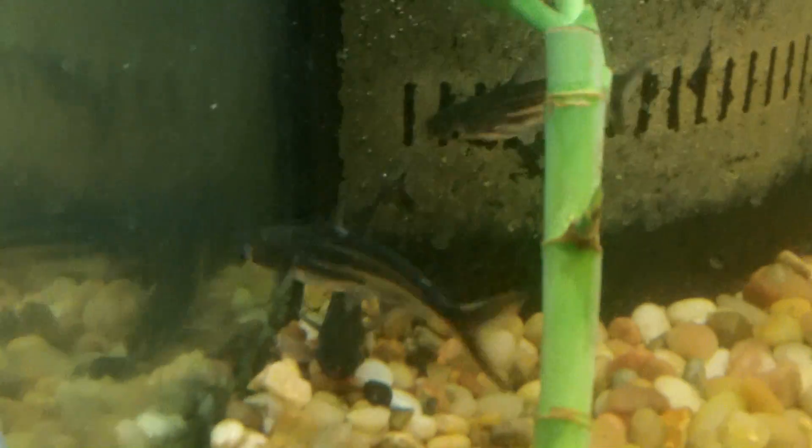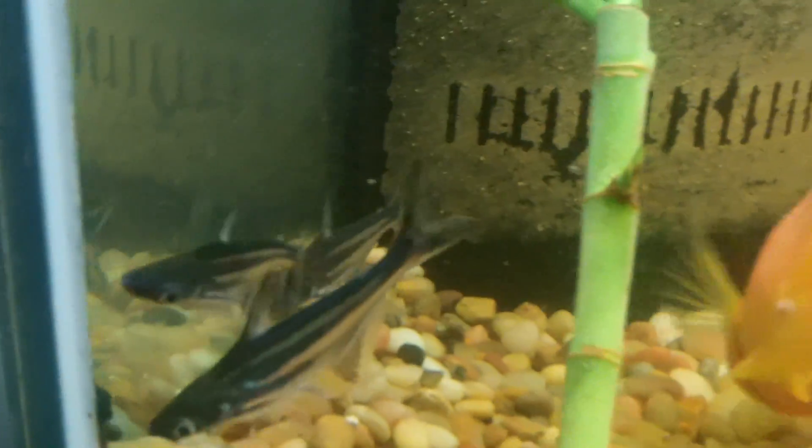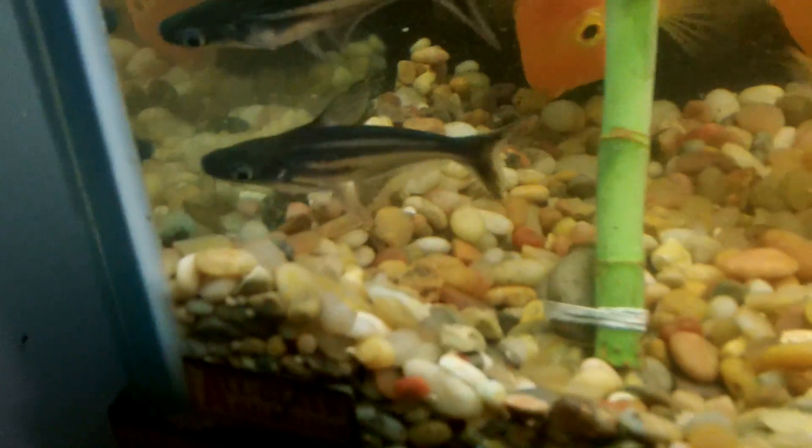I just started feeding them. The water is a little cloudy because I just added more water into the tank and the filter is still cleaning it up. This guy is just biting away.